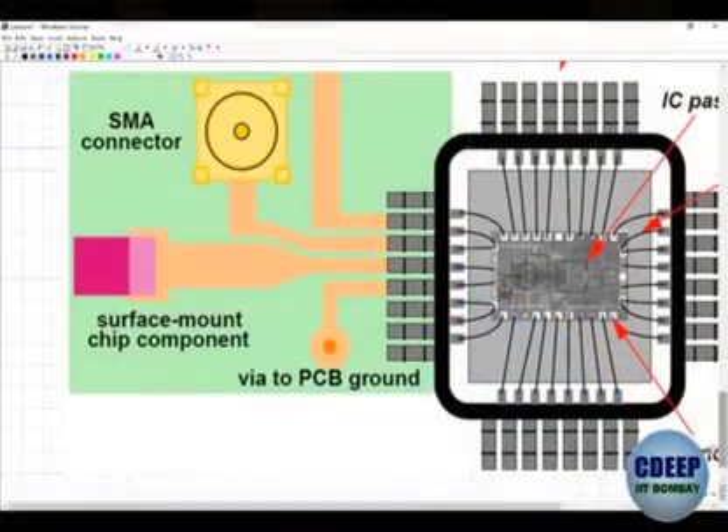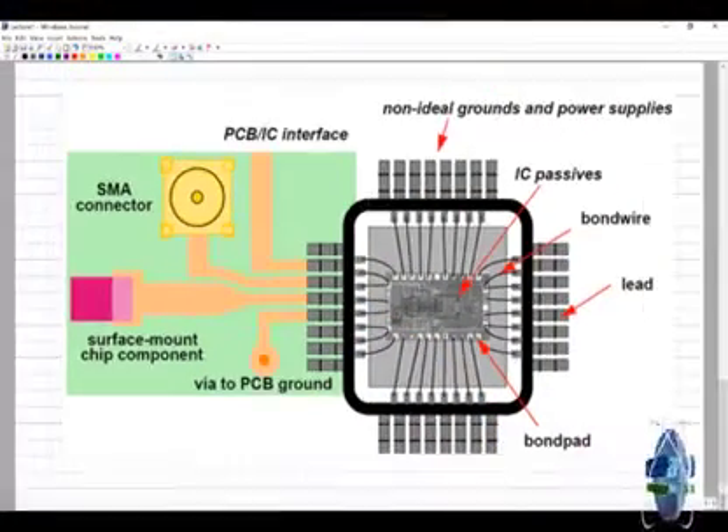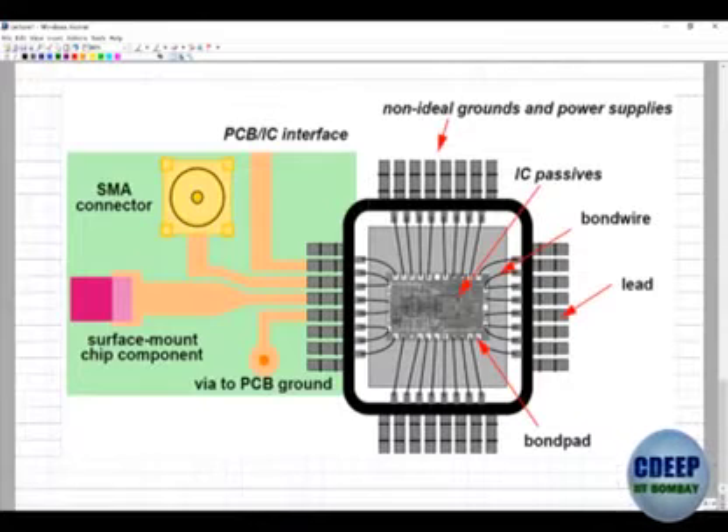You will have your own real estate that you'll be working on, developing blocks. As you get better you get control of more and more real estate, eventually becoming the person in charge of the chip as you grow in your career. As a designer your job will be to design a variety of blocks, understand the implications — if I do something over here, what happens? Are there implications at a top level?